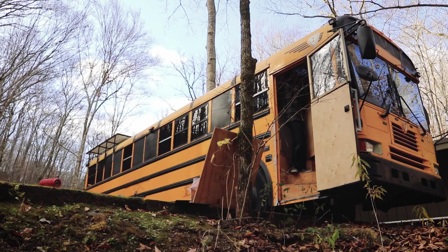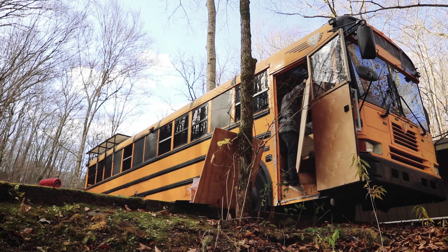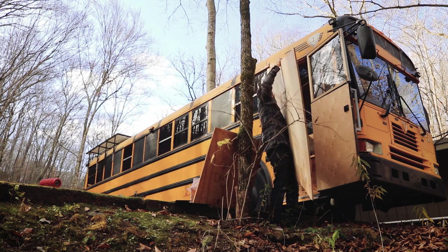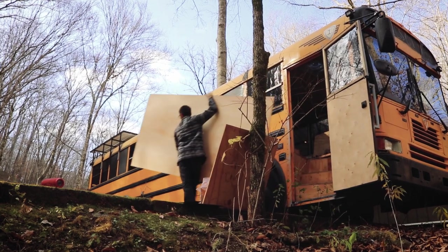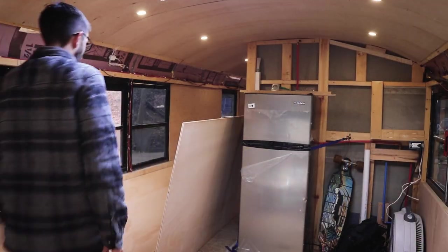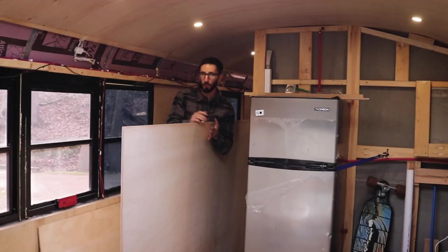We're fortunate enough to have a really big bus, so it's not like it's really in the way. I haven't had to move it in and out a lot, so it's not like it's a huge deal. But I just want to not have to worry about moving it around anymore. It's pretty exciting — once we get these cabinets in here, this is like one of the last daunting projects that I'm nervous about.